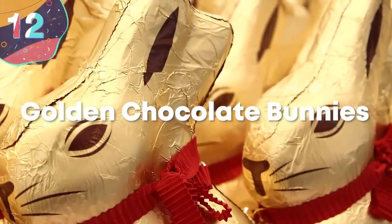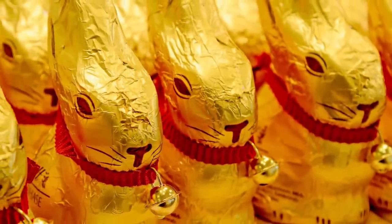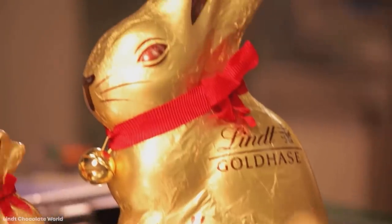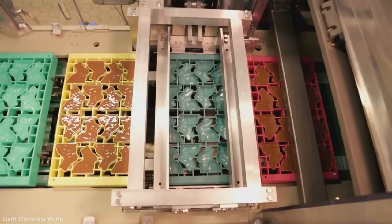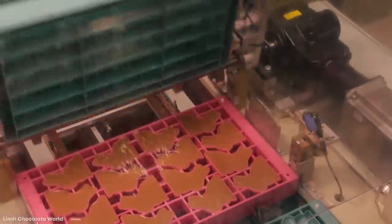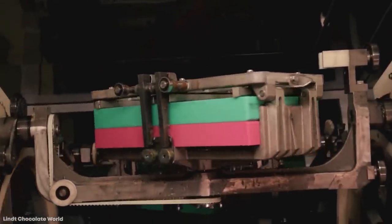Number 12: Golden Chocolate Bunnies. The Lindt Gold Bunnies are probably one of the most famous chocolate products around the world, but if there's one thing more pleasurable than unwrapping and eating one of them, it's probably seeing how they're made. Each of the bunnies is hollow with thick walls, and they're made with Lindt's secret chocolate recipe. Once this has been made and it's still liquid, it's used to fill row after row of bunny molds as they pass through the production line. Each of these molds only makes up half of the bunny, and rather than waiting for them to solidify and then sticking them together, Lindt has developed a clever way of making the rabbit whole.